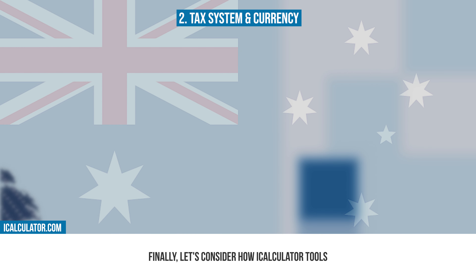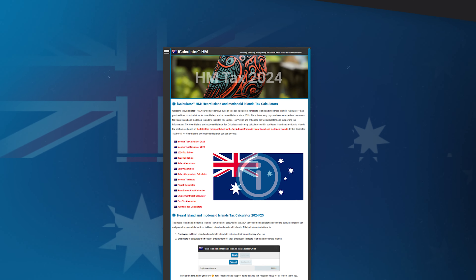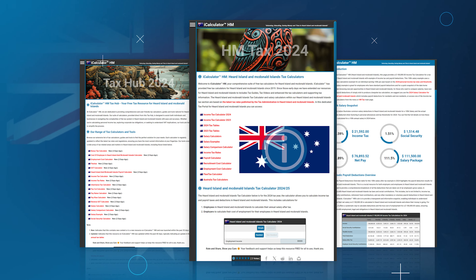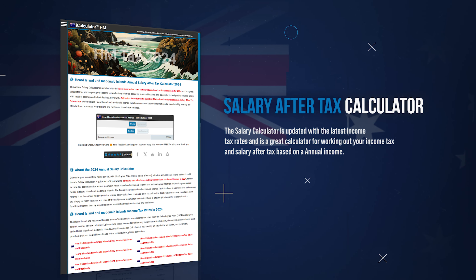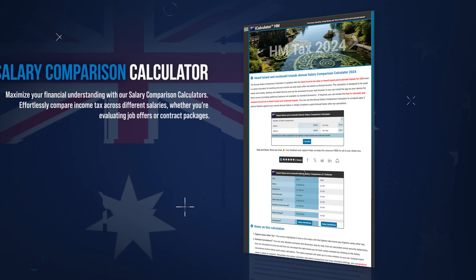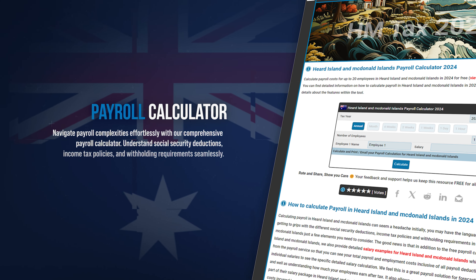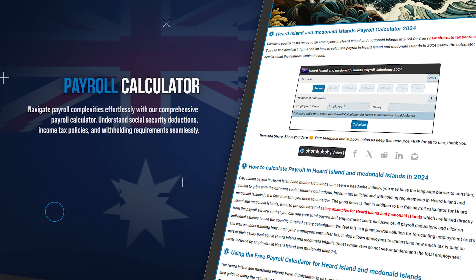Finally, let's consider how iCalculator tools might be used in this context. iCalculator is home to a comprehensive suite of different tools to simplify and clarify your financial planning and decision making. You can start by understanding your take-home pay with our salary after-tax calculator, which offers a clear view of your net income after all tax deductions. Compare different salaries with our salary comparison calculator, providing insights into where your earnings stand compared to previous years. Streamline your payroll process using our payroll calculator, which is crafted to assist in calculating salaries, taxes, and contributions for businesses.